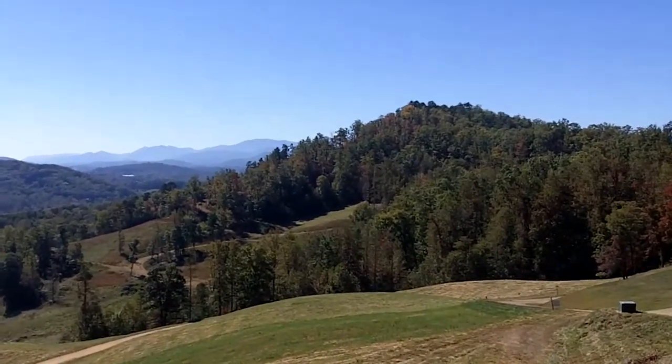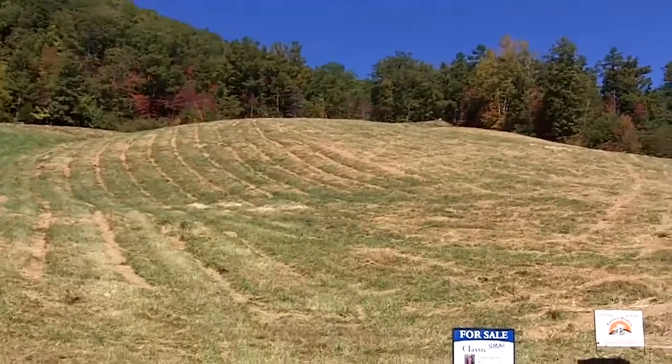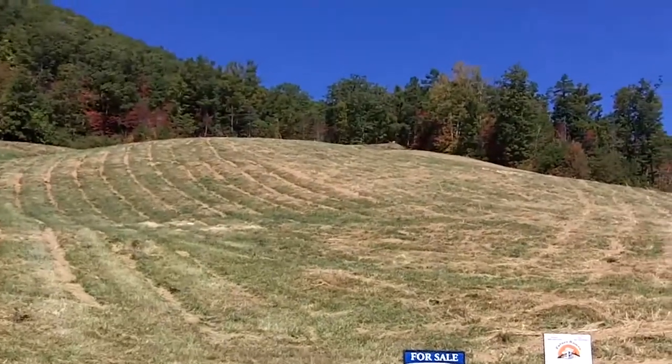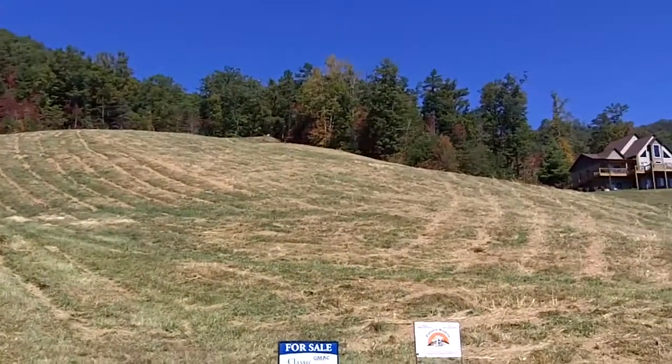Buck Mountain Estates — this is a shot from the bottom of that lot I was just showing you. I didn't know which one it was, but it's Lot 7, offered by June Tisillo at Classic GMAC.